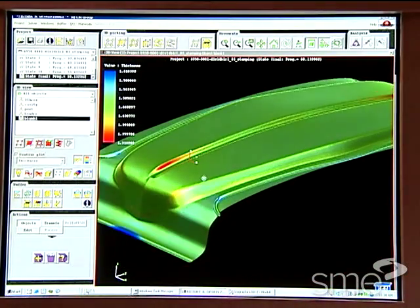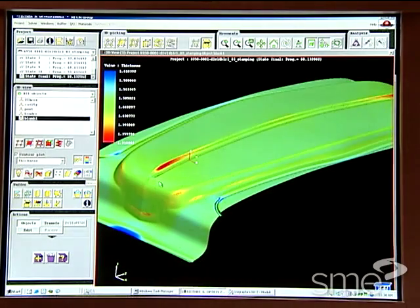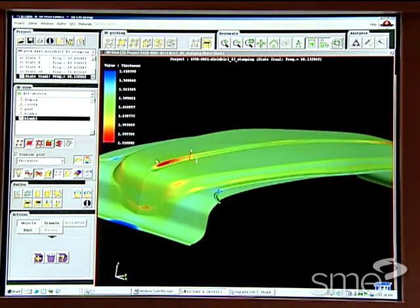Metal forming simulation software also has the capability of predicting part thickness variations over the entire formed part.